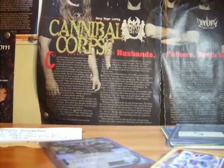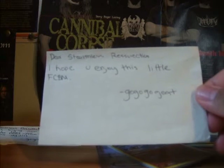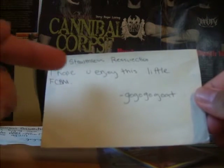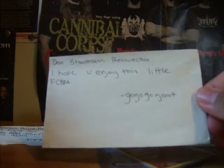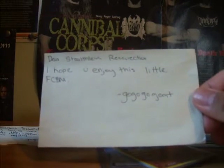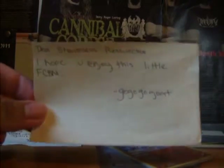So yeah, that does it for the video — thank you for watching. Oh, I forgot the note that was included in the FCBM. He messed up my name and said: Dear Stealthless Resurrection — so he confused me for that Gallade guy. Anyway, it says: I hope you enjoy this little FCBM. Go go go go. So that's the note.